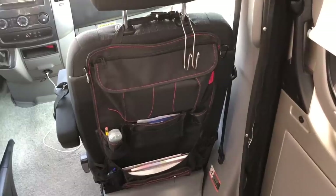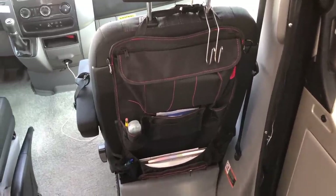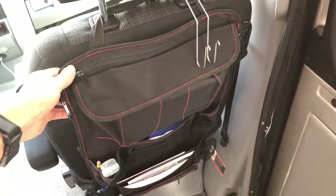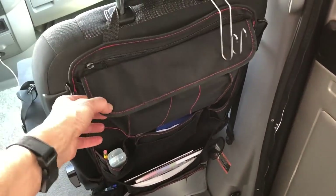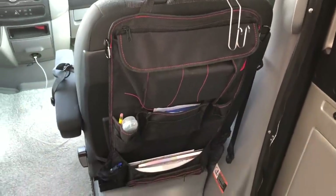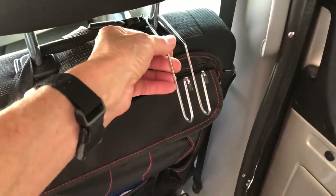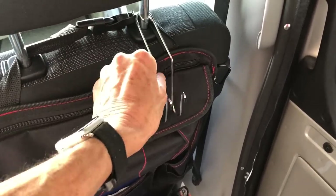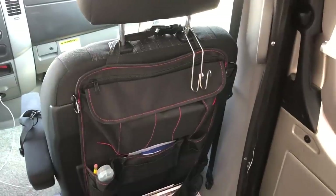We seem to accumulate a lot of paper on our trips — maps and things like that. So I found this storage solution online; it has multiple pockets where you can store books, maps, pens, pencils, reading glasses, and things like that. That's worked out really well. I also got some hooks from the dollar store, so when I get in the vehicle I can sling my backpack or purse or whatever bag I'm carrying and have it off the floor and out of the way.